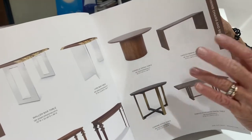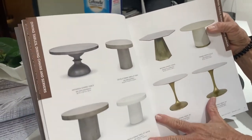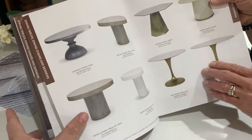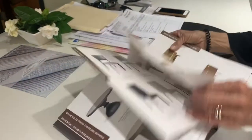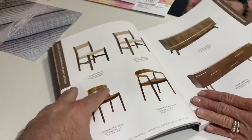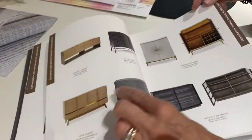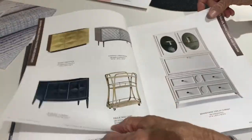On certain pieces, custom options are available, but we need quantity — so if you have a commercial project with volume, we can inquire about customs. I love these dining tables, they have a very organic look. I'm going to go quickly through the catalog because I want to show you especially some of the furniture pieces, since I know you all use furniture in your projects and some of these are quite unusual.